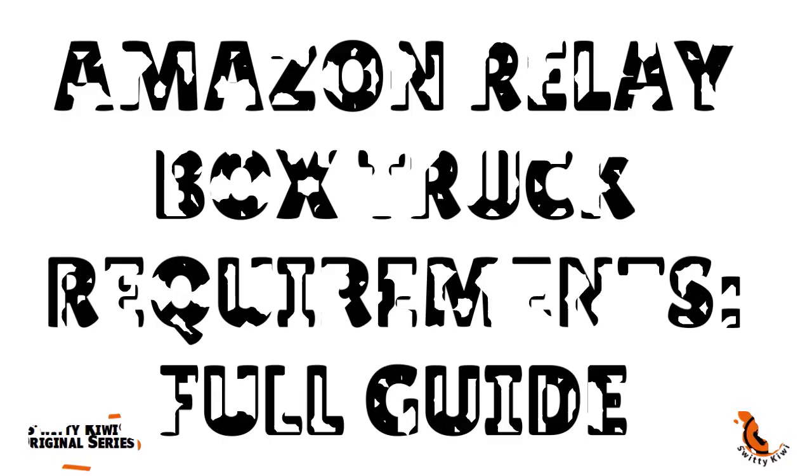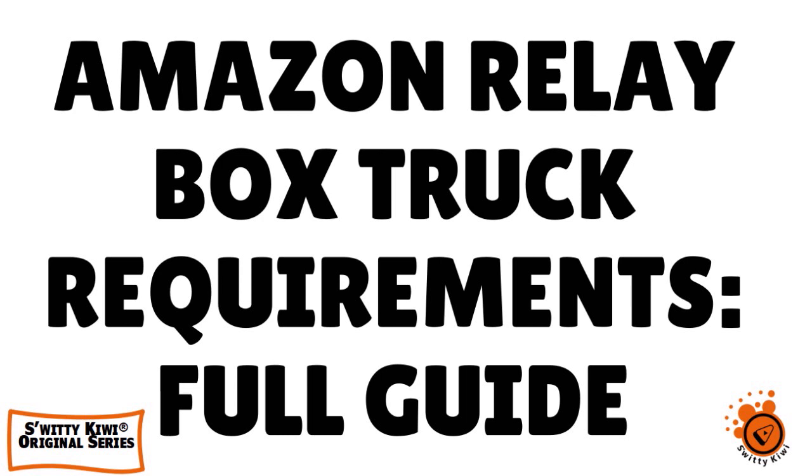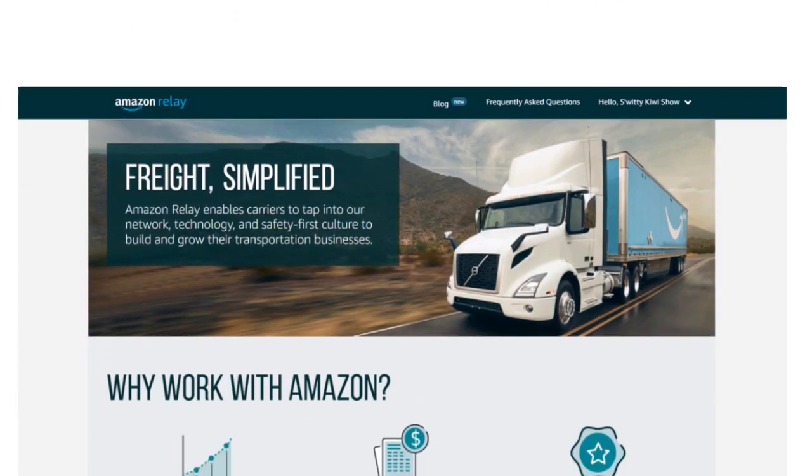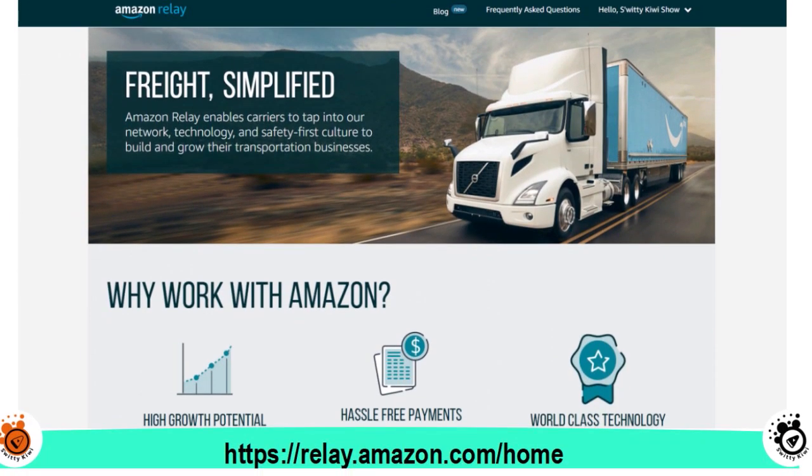Welcome back folks to another edition of the Awesome Sooty Kiwi Show. Today I'm going to teach you how to apply for the Amazon Relay box truck program and how to be actually successful. One thing you need to understand is that Amazon Relay is basically a program that has high growth potential.